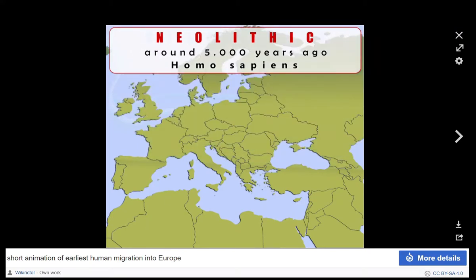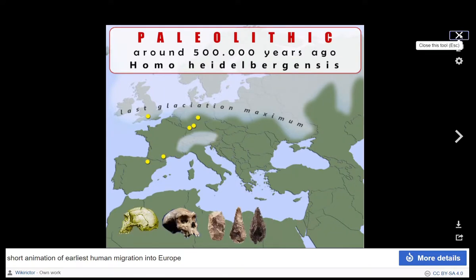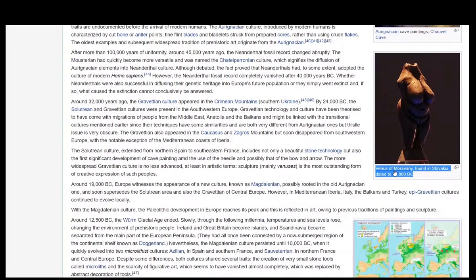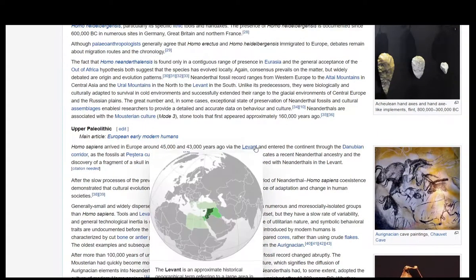In this wiki article about prehistoric Europe, a small paragraph regarding the Upper Paleolithic era is the starting point — it acted as the trigger of this video, where a theory is presented of how homo sapiens arrived in Europe. Homo sapiens arrived in Europe around 45,000 to 43,000 years ago via the Levant and entered the continent through the Danubian corridor, as the fossils at Pestera cu Oase suggest. The fossils' genetic structure indicates a recent Neanderthal ancestry, and the discovery of a fragment of a skull in Israel in 2008 supports the notion that humans interbred with Neanderthals.